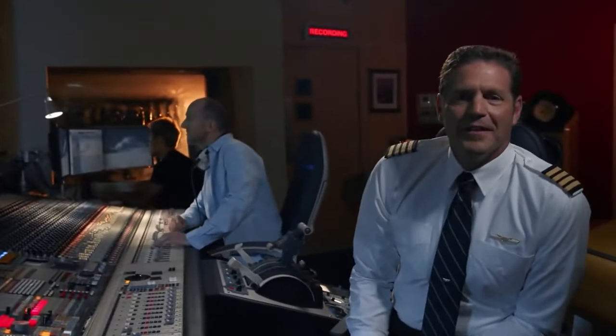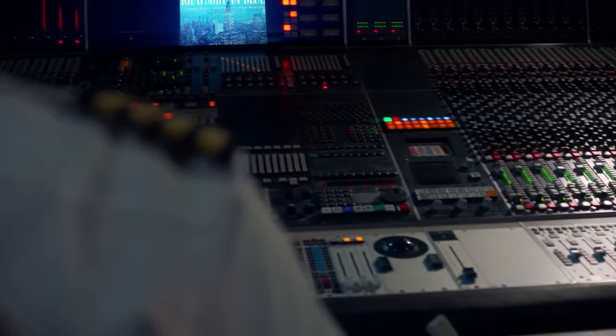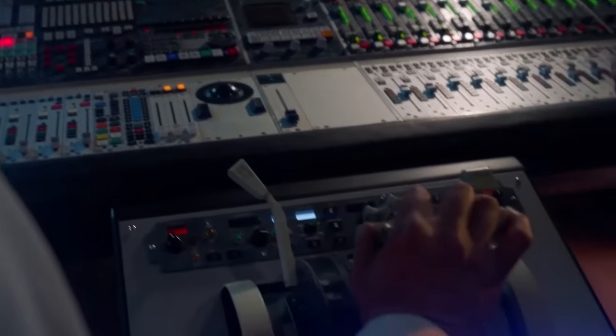Welcome! We're excited to have you aboard, and we appreciate your attention as we demonstrate the safety features of this aircraft. FAA regulation requires you to follow the instructions of our crew members and comply with posted and lighted signs.